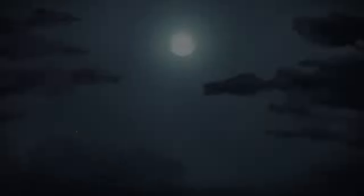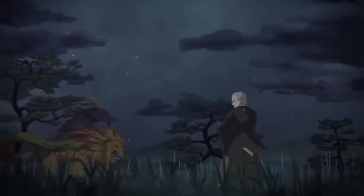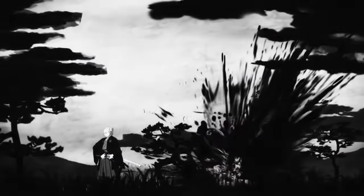You have likely seen it a thousand times. The swordsman calmly reaches for his katana, and in the blink of an eye, unsheathes it in a single fluid stroke. After a few stifled seconds, his target's wounds gush with blood, and he falls over dead.